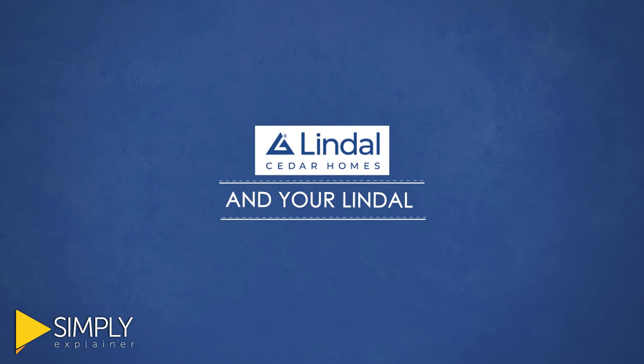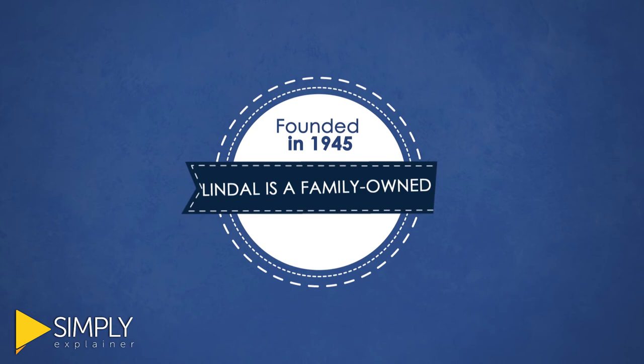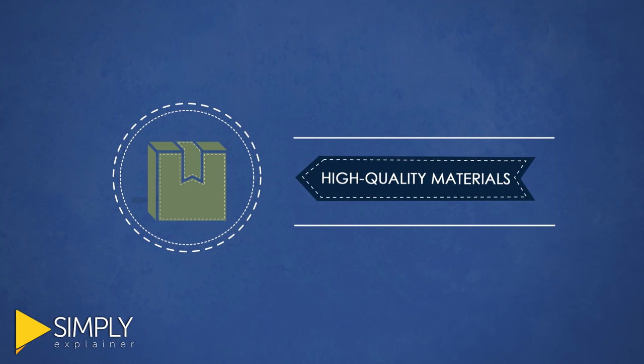Founded in 1945, Lindahl is a family-owned company with a well-earned reputation for providing high-quality materials and premium customer support that no other company in the industry offers.